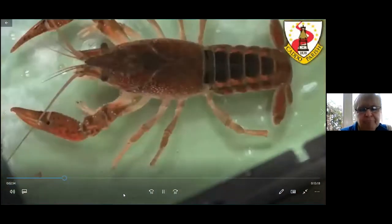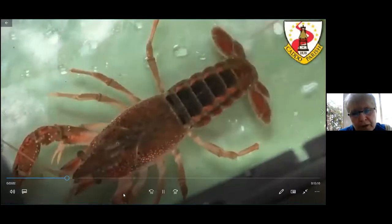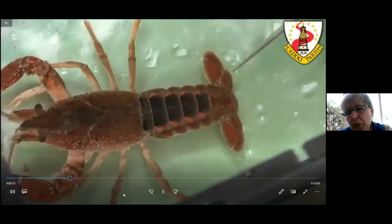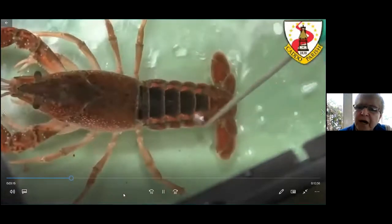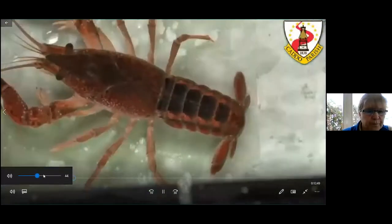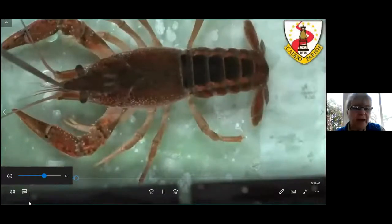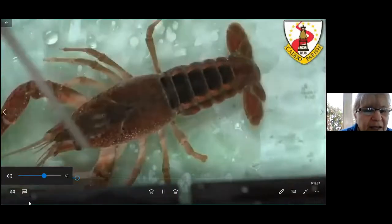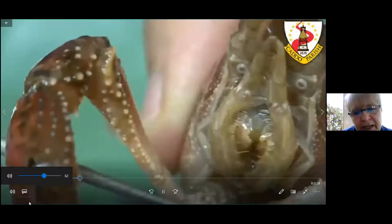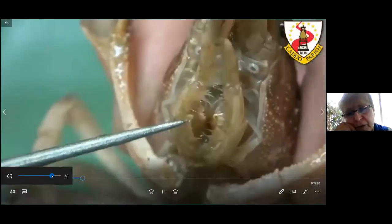Let's talk about the anatomy. The head and thorax fuse together to make up the cephalothorax. It has a segmented abdomen, and here is the tail. The middle flap is called the telson. The fans on the side are called uropods. It has a pointed part in front of the head called the rostrum. It has compound stalk eyes and two very long antennae and a pair of smaller antennae.